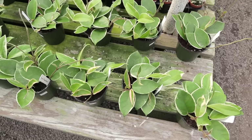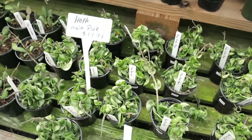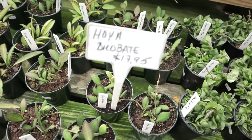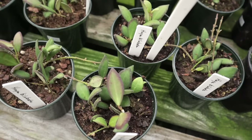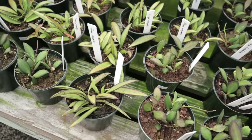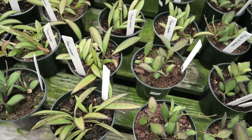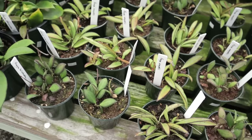They have hoya crimson queen for $19.95, regular Hindu rope for $19.95, and hoya bilobata for $17.95 — the leaves are fuzzy and it's a little sun stressed, which is beautiful. They also have hoya waierii, which you never find here in Charlotte! Both the bilobata and the waierii are $17.95. There is so much more to show you.